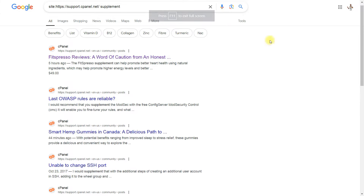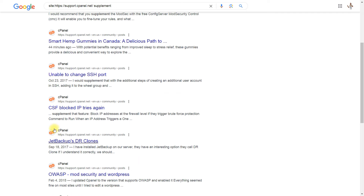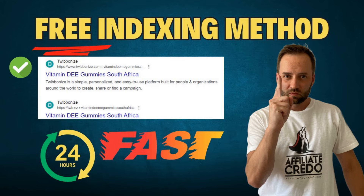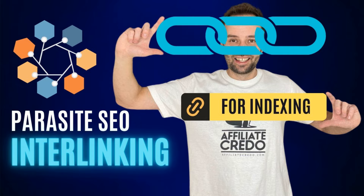So what's the secret behind these indexing methods that deliver quick results? First, let me list the methods that have proven effective. I've made numerous videos on each, with links in the description for more detail. For now, here's a quick overview.